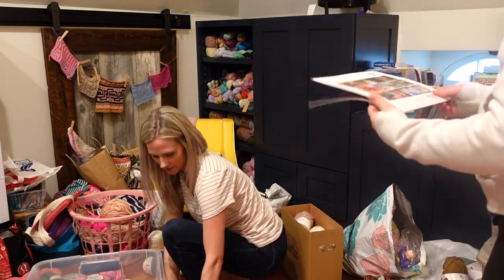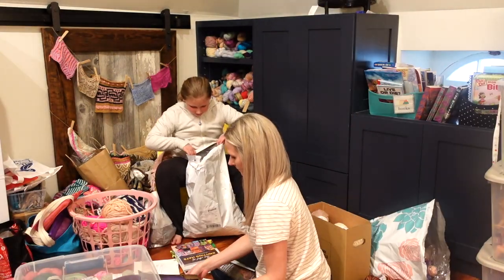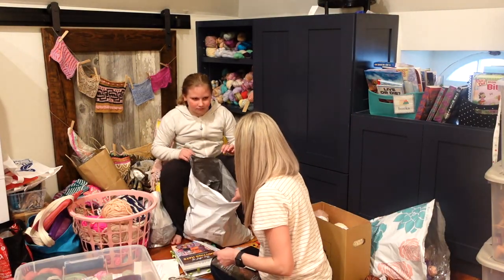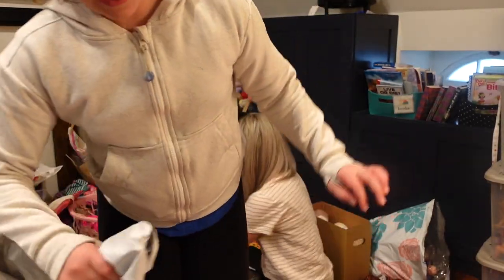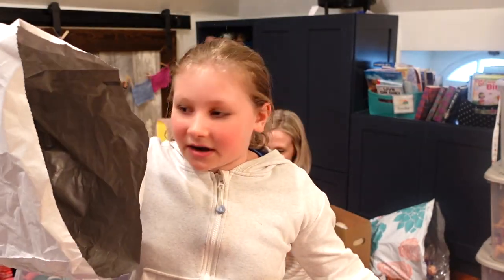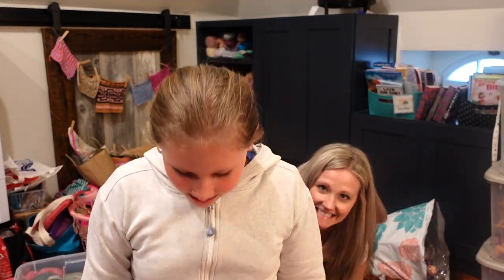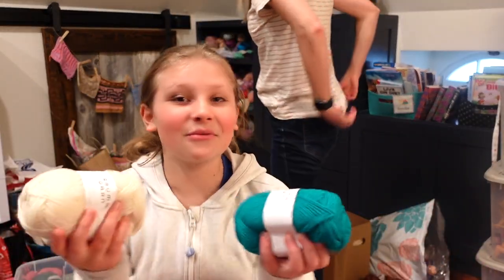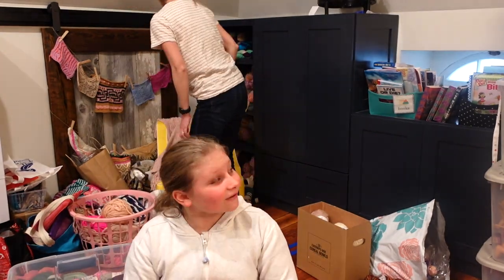This over here is dishcloth yarn in case I ever make another dishcloth. My daughter went to go organize some books and discovered — oh, there's more yarn in here. Does this look like books to you? This is more yarn. You guys, this is not more books — it's all yarn. Oh my god, I organized Dad's closet and that was easier than this.